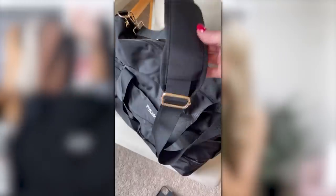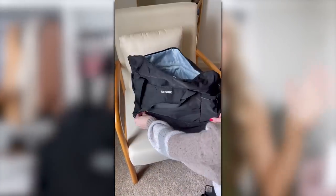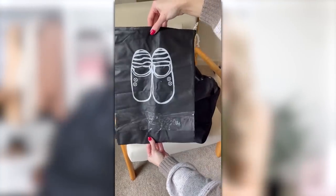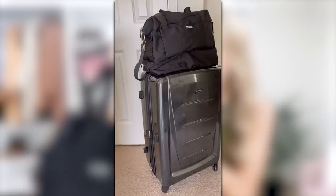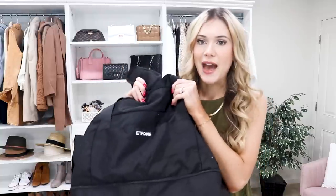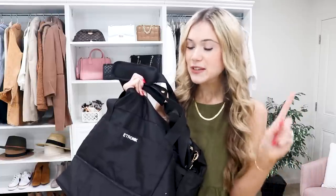It has an extra zipper in the back and a little charger cord port on the side — they really thought of everything. You can wear it on your shoulder and it also comes with a removable shoulder bag. It fits on the back of your suitcase, which is so handy when traveling. It's also easy to clean, which is a huge bonus. If you wanted the cream for aesthetics, just know it won't stay as clean as the black.